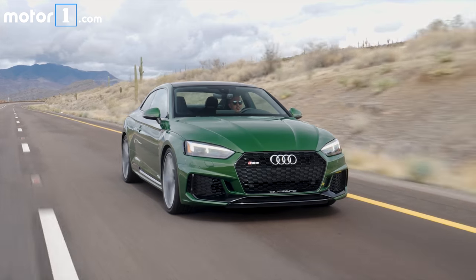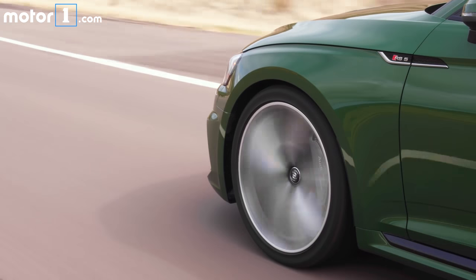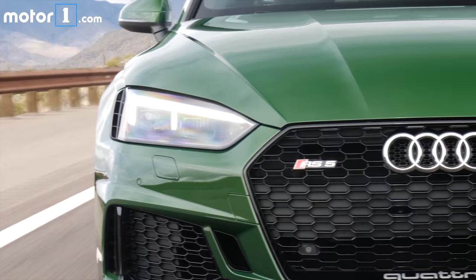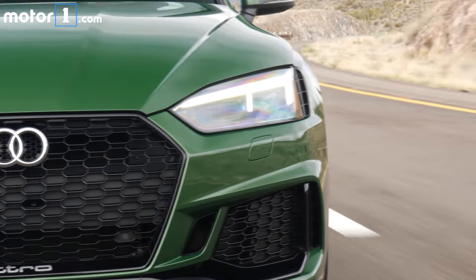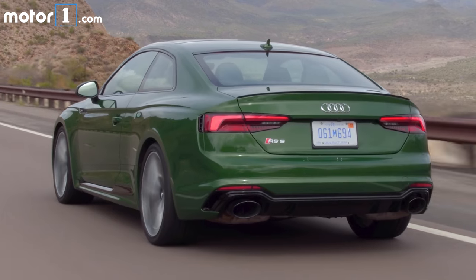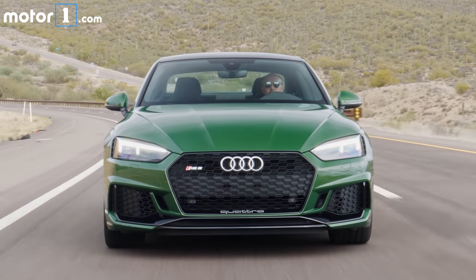The outside looks striking too, especially in this fantastic Sonoma Green paint. The fenders are widened by 0.6 inch on either side to help fit those forged 20-inch wheels. The new front fascia has plenty of vents to funnel air to the oil cooler and intercooler. Out back, you'll spot a new diffuser, trunk spoiler, and those enormous RS signature oval exhaust tips. This thing looks mean, like it's ready to hit the racetrack.